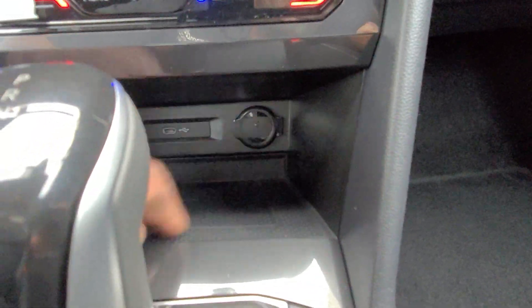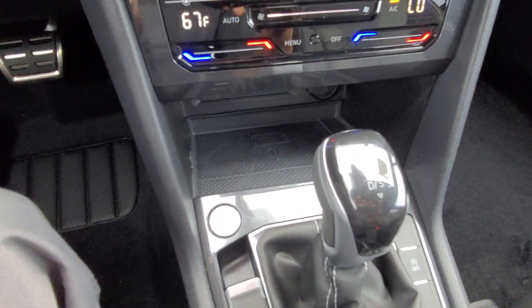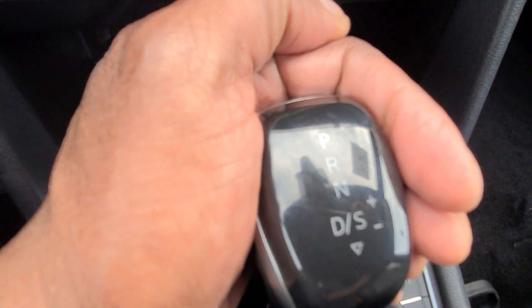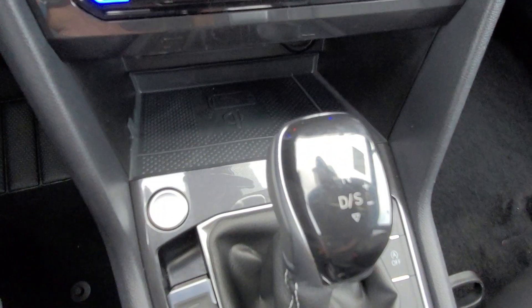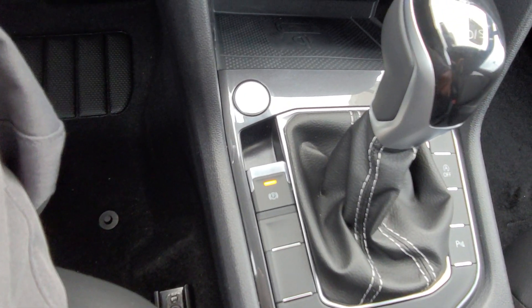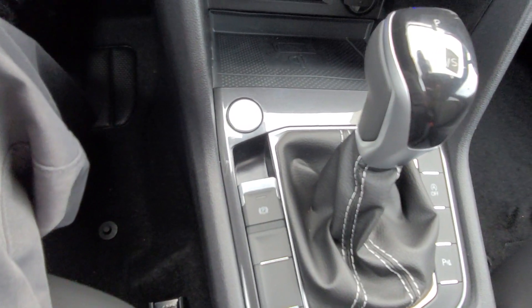The wireless charging can charge your phone in a case, but if you have a pop socket on there, it doesn't work. There's a backlit shifter — it's hard to see with the sunlight right now, but it is backlit so you can see it at night. You also have your push button start and your electronic parking brake. I just lift up on that to activate, then push down on the brake and push down on that to release.